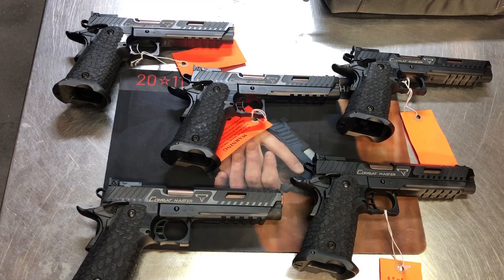The Combat Master is a pistol built in collaboration between STI International and Taran Tactical Innovations. This is the firearm that was featured in the John Wick 3 movie. It's chambered in 9mm Major and used in the final scenes in the hotel.